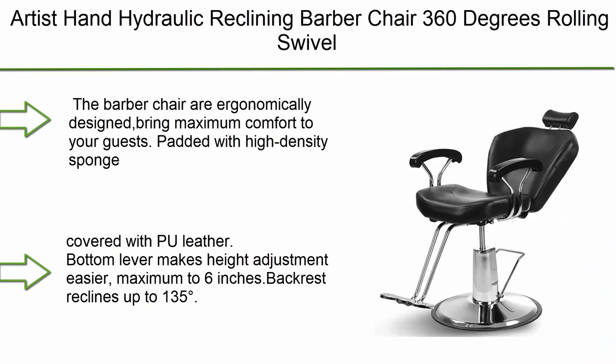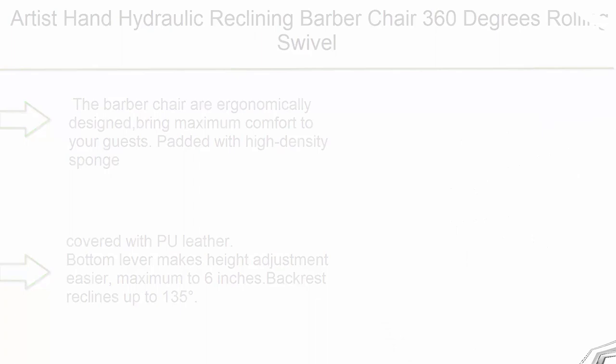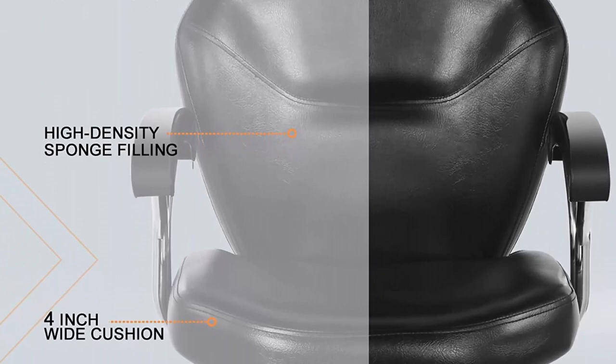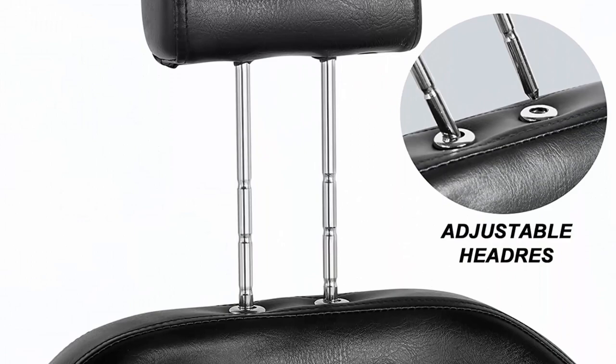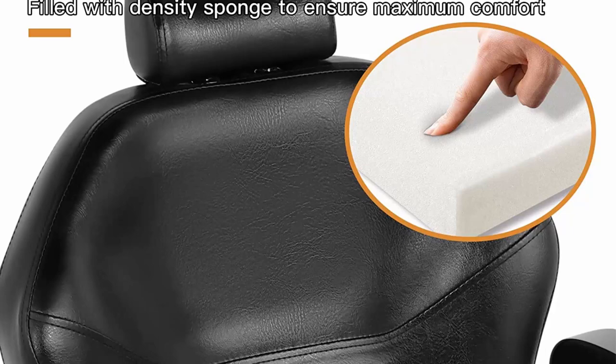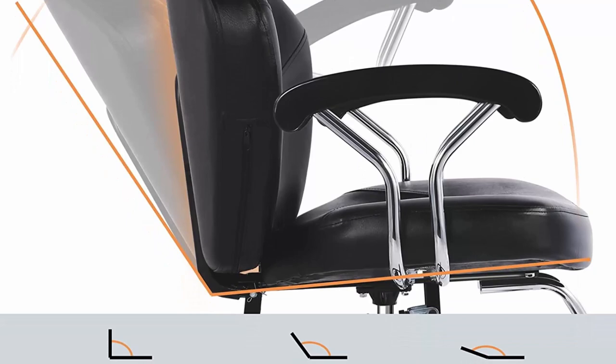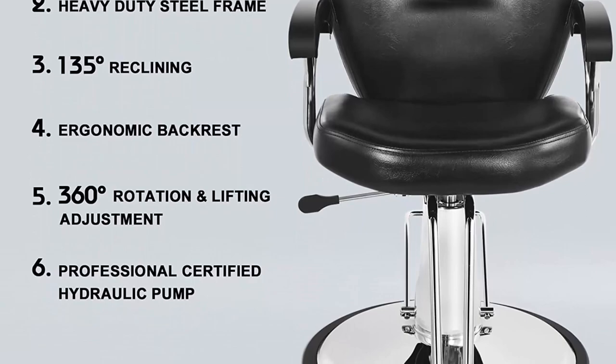Top 7: Artist Hand Hydraulic Reclining Barber Chair — 360-degree rolling swivel for hair salon and spa equipment. Ergonomically designed for maximum comfort, padded with high-density sponge and covered with PU leather. Bottom lever for height adjustment up to 6 inches, backrest reclines up to 135 degrees, sturdy circular chrome steel base, 360-degree swivel, and 330 lbs loading capacity. Package includes all accessories with high-strength protective packaging.